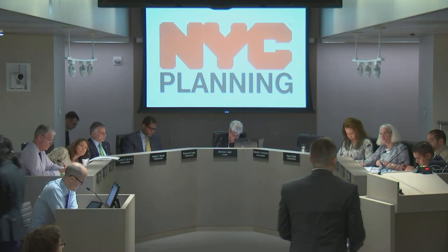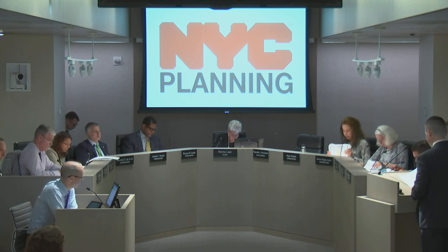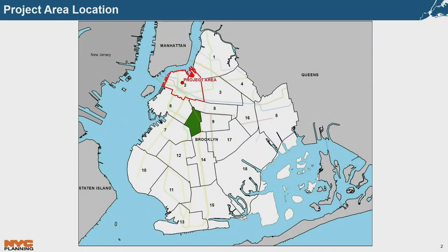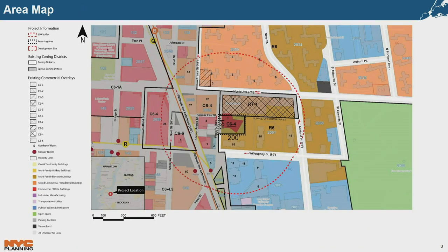Item three on the agenda, page 43, is a certification of a zoning map and zoning text amendment in Brooklyn Community District 2. The presenter is Anthony Grande. This is a private application by Fleet Center Inc. for zoning map and text amendments to facilitate the development of a new 14-story, approximately 205,000 square foot commercial office building at 101 Fleet Place in downtown Brooklyn. The project area is a rectangular area fronting the mid-block portion of the east side of Fleet Place, a narrow street with widths between 50 and 60 feet, between Willoughby Street to the south and Myrtle Avenue to the north.